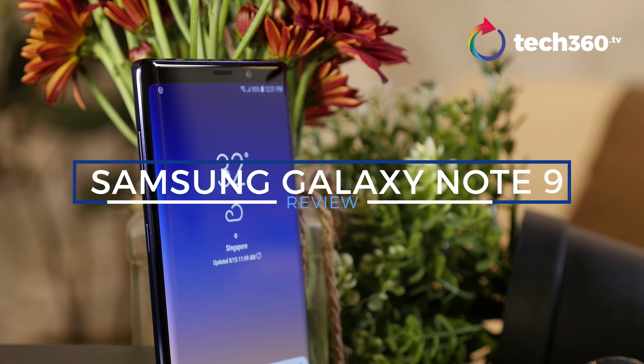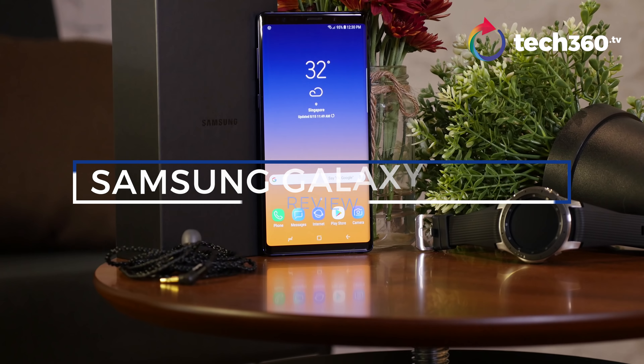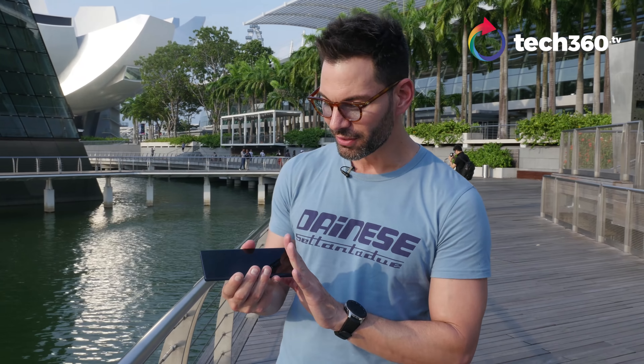What's up, everybody? I'm Bobby with Tech360.TV, and it's August. You know what that means. It is the battle of the flagship smartphone, second half 2018, and I have the first contender in my hands right now, the Samsung Galaxy Note 9. I do want to point out that our reviews are not sponsored or paid by anybody — our thoughts and our thoughts only. Samsung loaned us the phone for review, so let's get down to it.